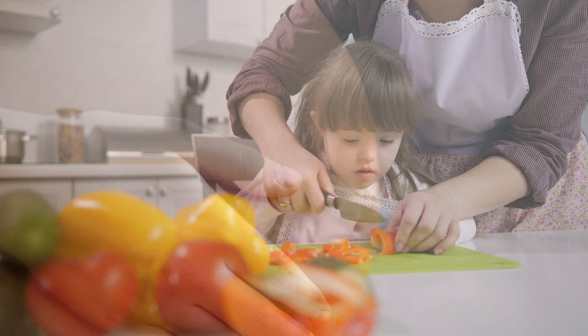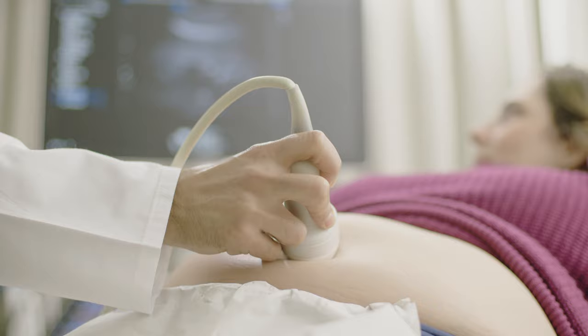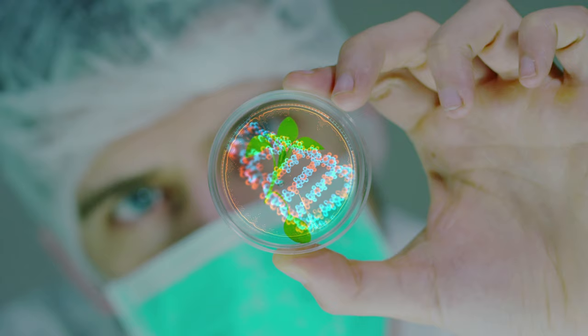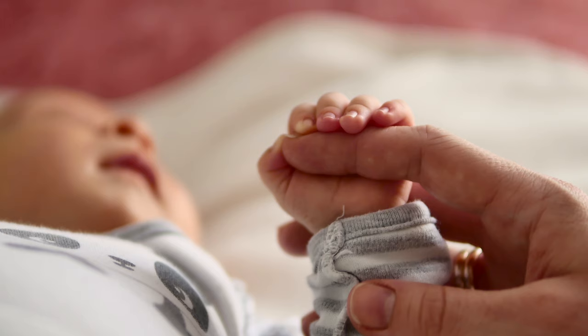Diagnosing Fetal Health. Down syndrome affects one in every 700 births. Typical non-invasive prenatal tests have high rates of misdiagnosis or pose risks to both mother and baby. Researchers at Peking University have developed a biosensor chip with a layer of molybdenum disulfide and gold nanoparticles that could detect fetal Down syndrome in pregnant women's blood.